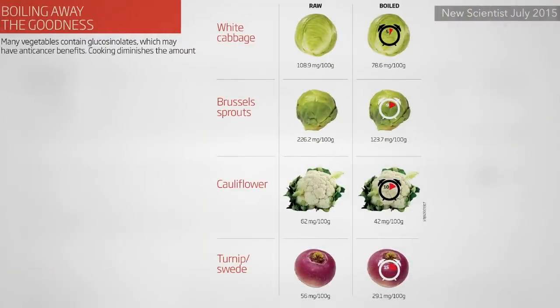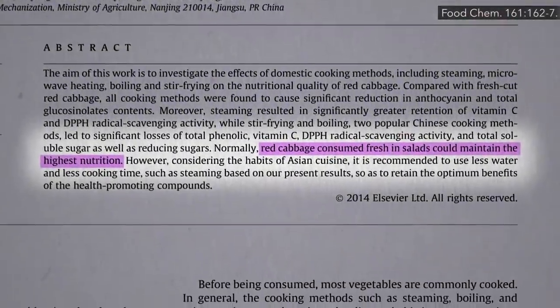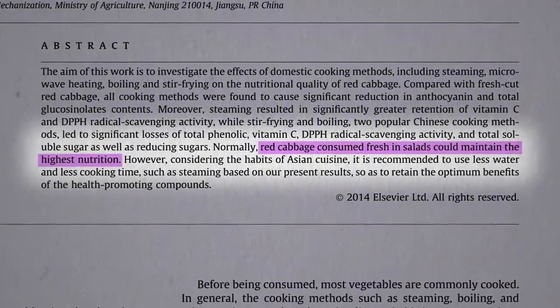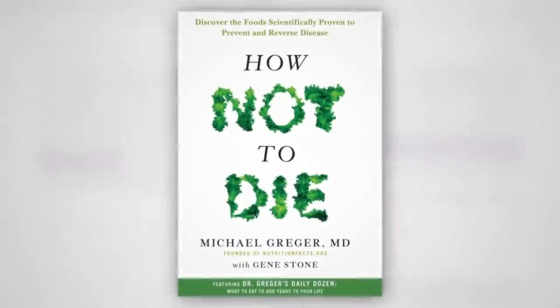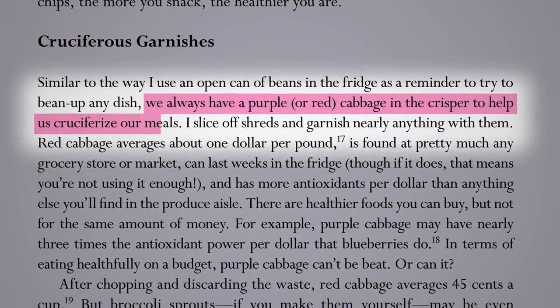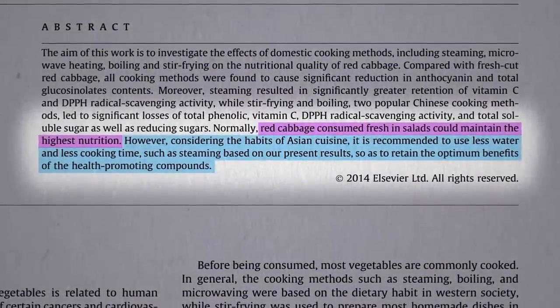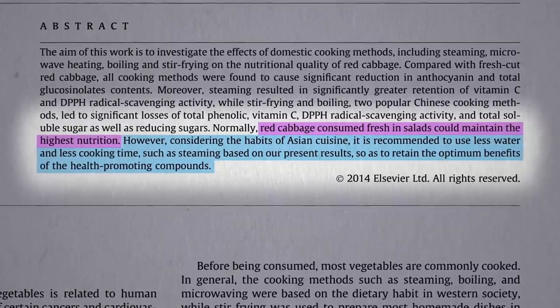The glucosinolates in other cruciferous vegetables are also significantly affected by boiling. The researchers conclude that red cabbage is best consumed fresh — and not just in salads. As I talked about in How Not to Die, I always keep a red or purple cabbage in my crisper to cruciferize my meals, slicing off shreds and putting it on basically anything. But if you are going to cook it, steaming may be the best bet to retain the optimum benefits of the health-promoting compounds.